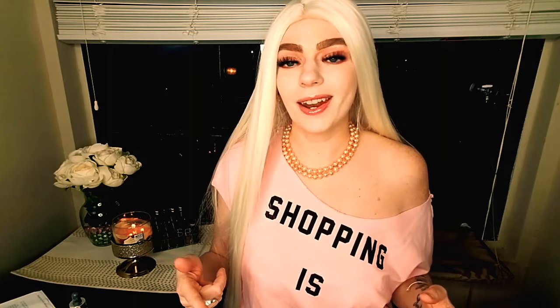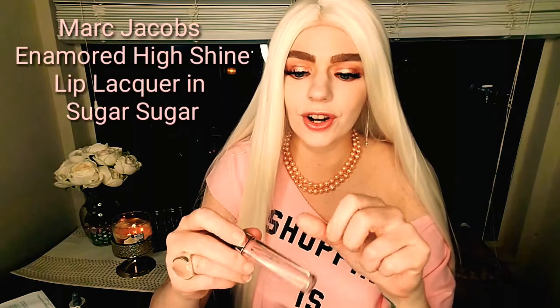I was in New York City on a Sex and the City tour and this shirt — it says 'Shopping is my cardio' — was in the HBO store and I had to have it. There's no truer statement. Moving on to the Marc Jacobs Enamored High Shine Lip Lacquer in Sugar Sugar — I'm literally scraping the sides of it. These glosses are bomb, so bomb.